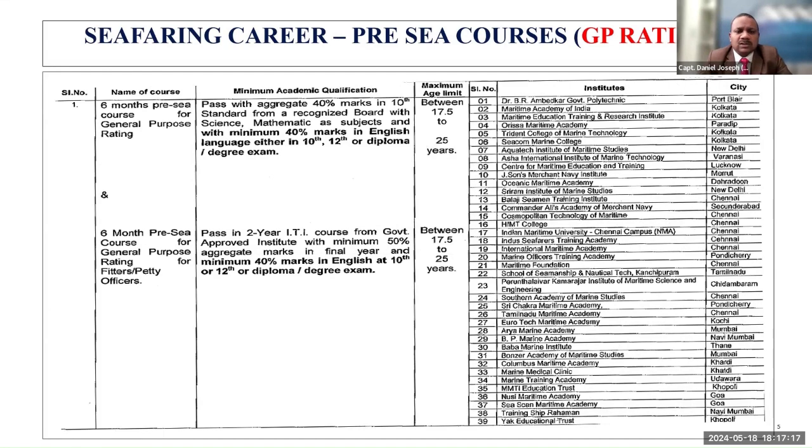Let's take a quick look at the pre-sea courses. If you see, there are GP Rating courses — a list of these courses is available on the DG Shipping website, and the link has been shown. I am concentrating only on pre-sea courses where you can plan your career, not post-sea courses, which a seafarer will come to know about once sailing on ships.